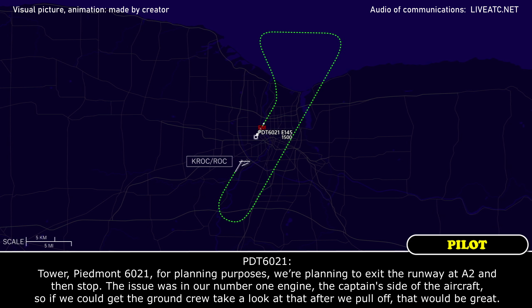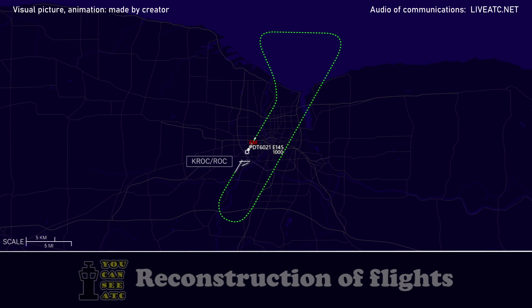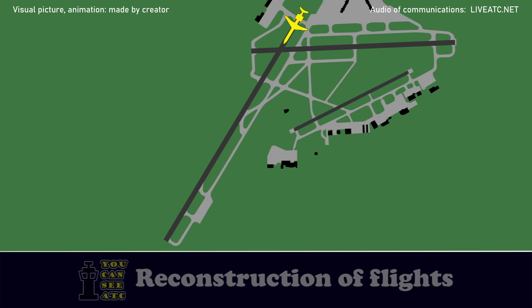Piedmont 6021, for planning purposes we're planning to exit the runway at Alpha 2 and then stop. The issue is in our number one engine, the captain's side of the aircraft, so if we can get the ground crews to take a look at that after we pull off, that'd be great. Piedmont 6021, roger.